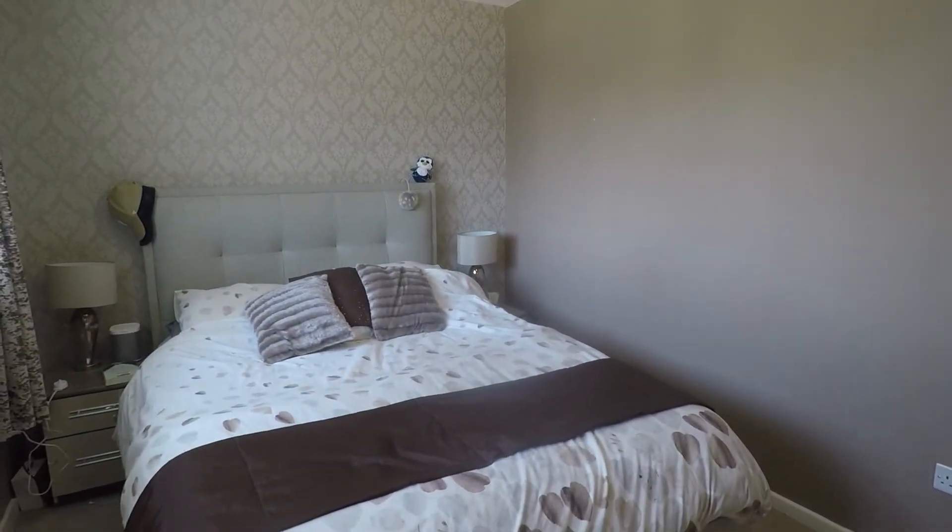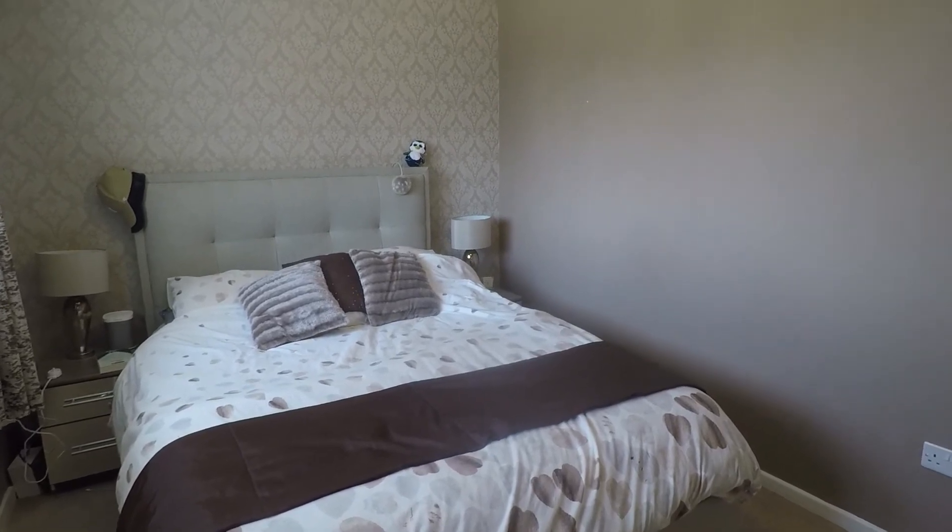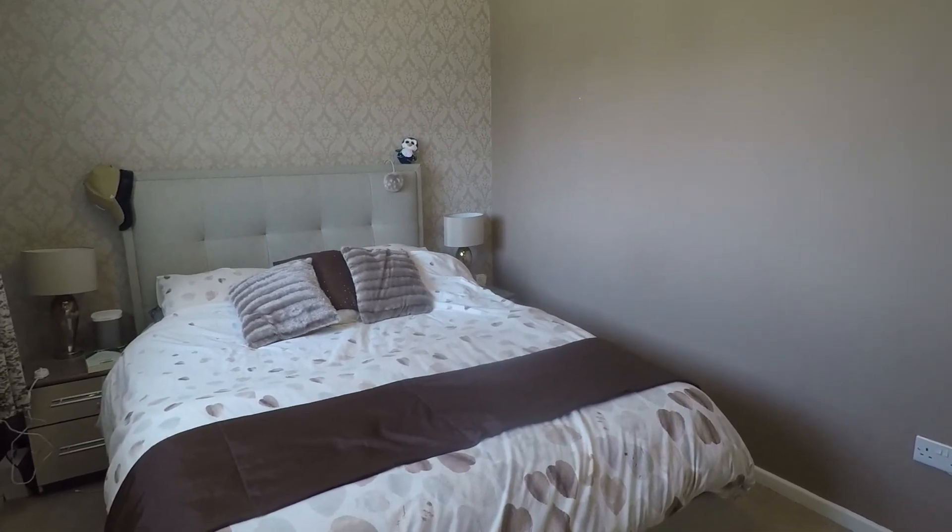That concludes our video tour. If you are interested in viewing this property, please contact a member of the team today — we will be happy to show you around. Thanks for watching.